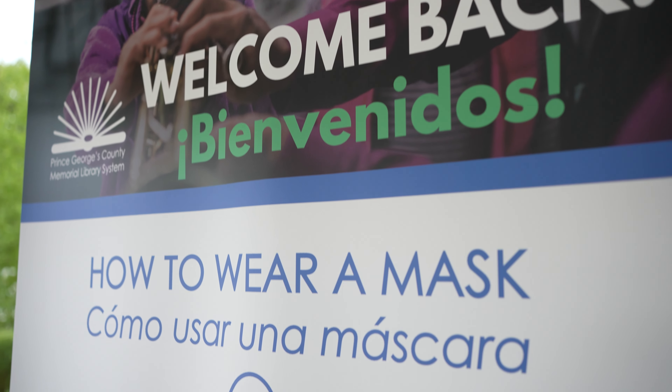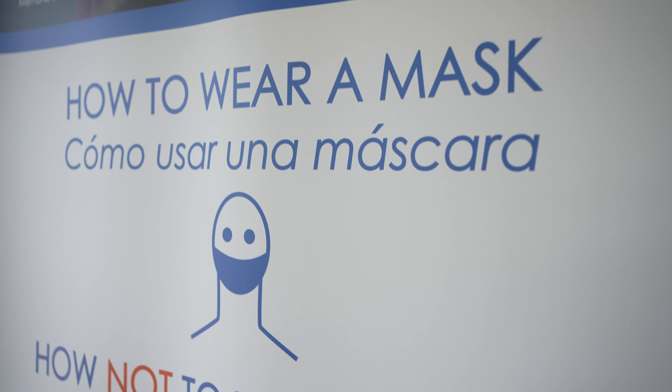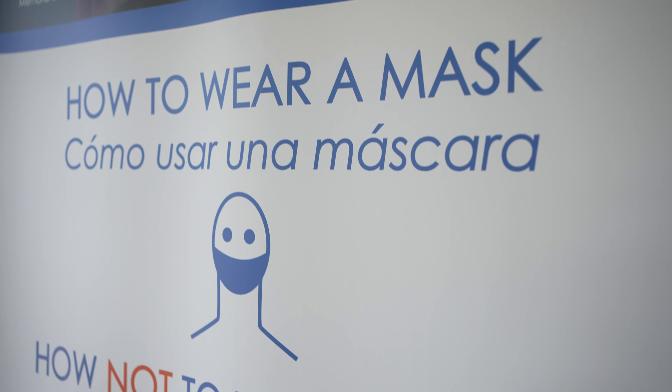Now let's take a look at what your visit to the library may look like after you make an appointment. In phase two, customers are only able to visit a PGC MLS library by appointment, face masks are required at all times, and visitors must observe physical distancing requirements.